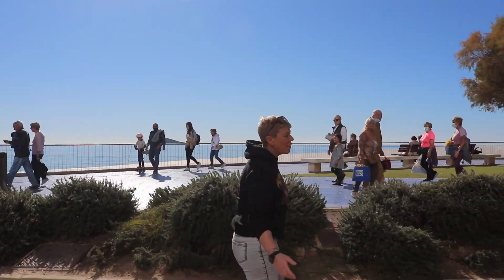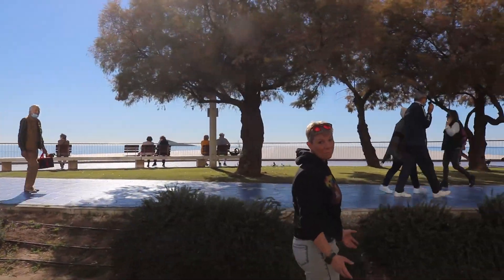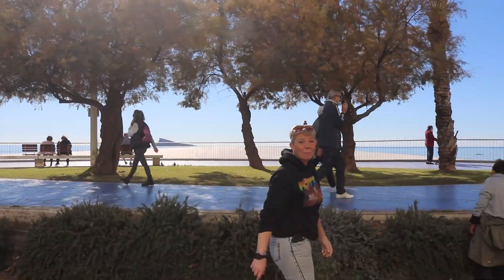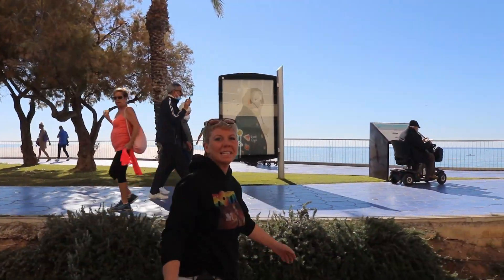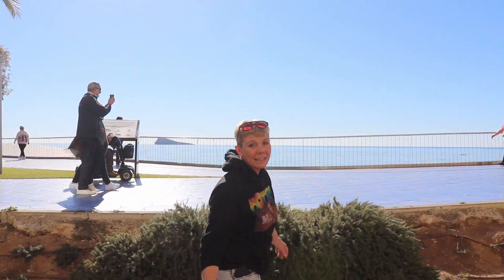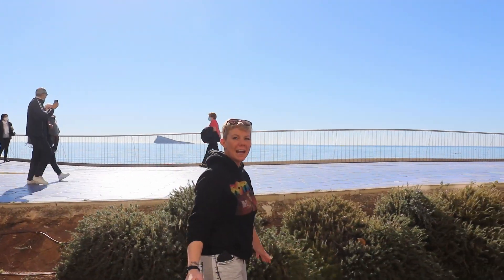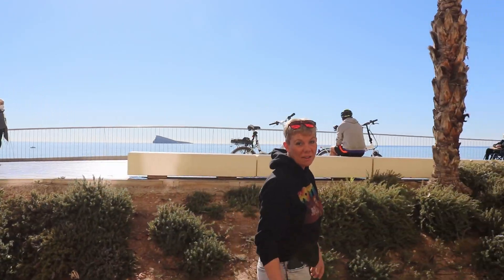For me, this side of Benidorm is definitely the most underappreciated by the British tourists. I cannot believe how many people come to Benidorm and never make it down to the Poniente side. It's got a completely different feel to the Levante side — much more relaxed, laid back and chilled out. Definitely worth a visit.